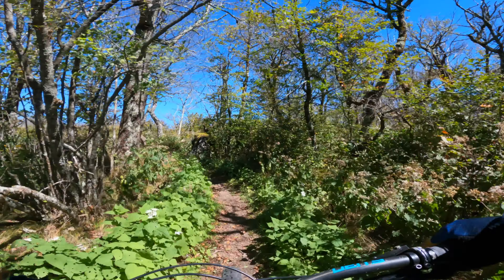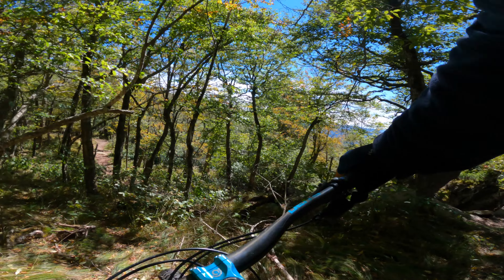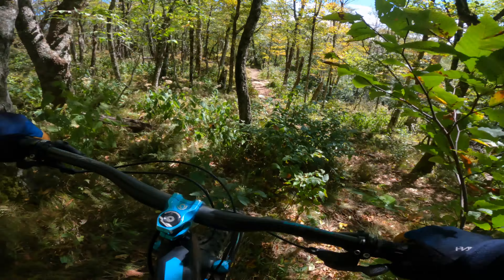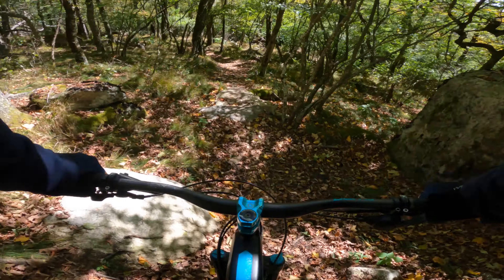Jump some more rocks, and then there are two insane rock roll drop kind of situations I am currently bypassing. I am here alone so not worth the risk — you can really mess yourself up. Here's a little drop, and then one of the wildest wood bridges ever with a drop at the end that's tough.